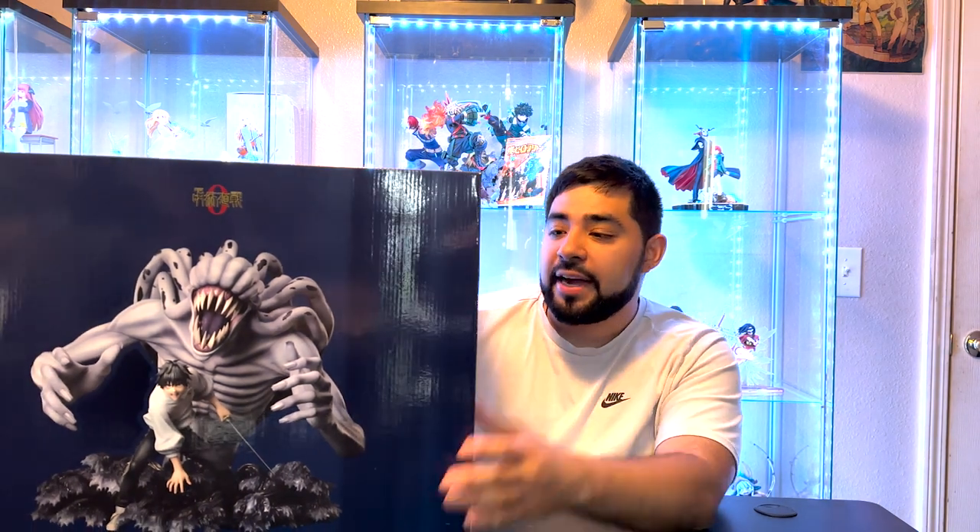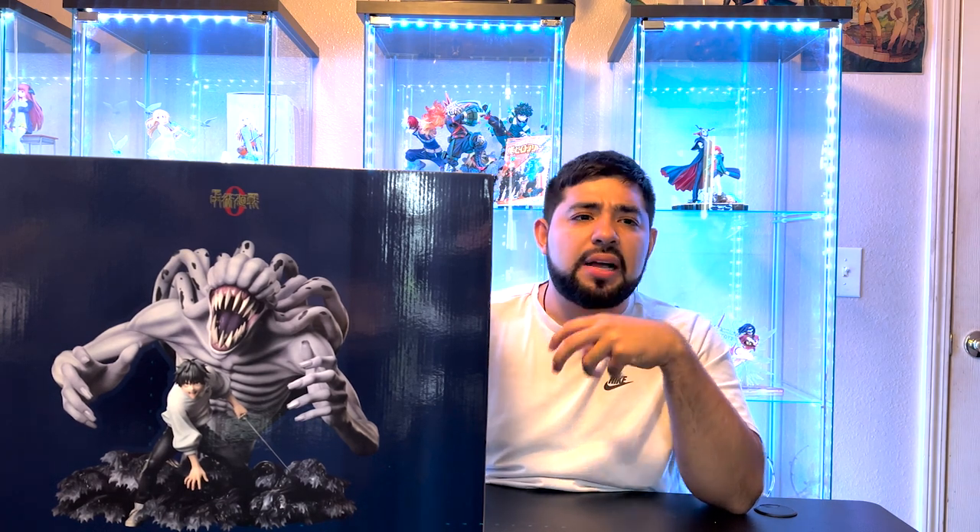This box right here is humongous. I knew it was going to be big just because of the size of the pictures and everything, but this box is probably my biggest one for scale figures, other than the Bandai Find Ringoku — that one was big, but this one is just as big too.